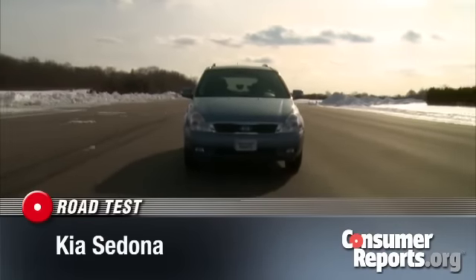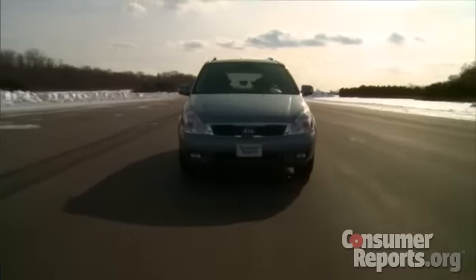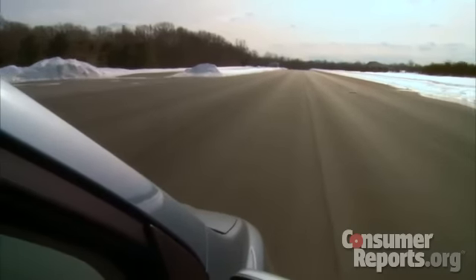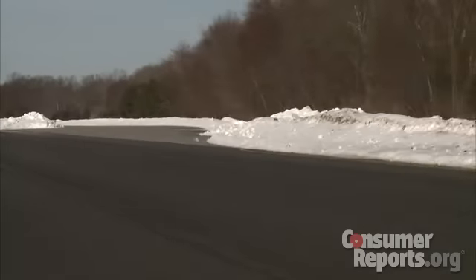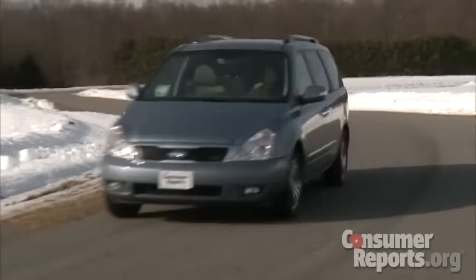The Sedona has been on sale a while. A 2011 update brought a new 3.5-liter V6. This engine has plenty of power, but it has a rough growl under heavy acceleration. Even with a six-speed automatic, fuel economy in our tests falls below that of better minivans.